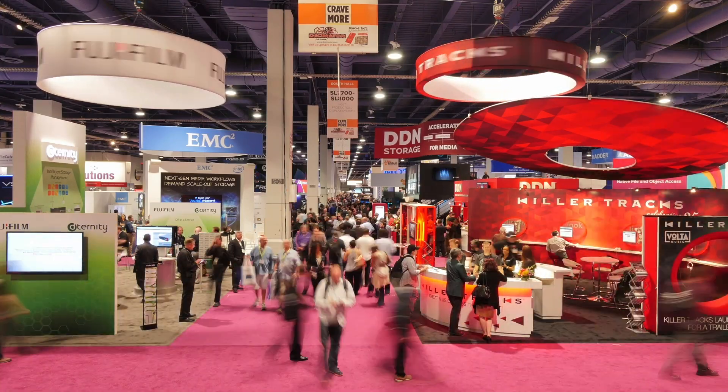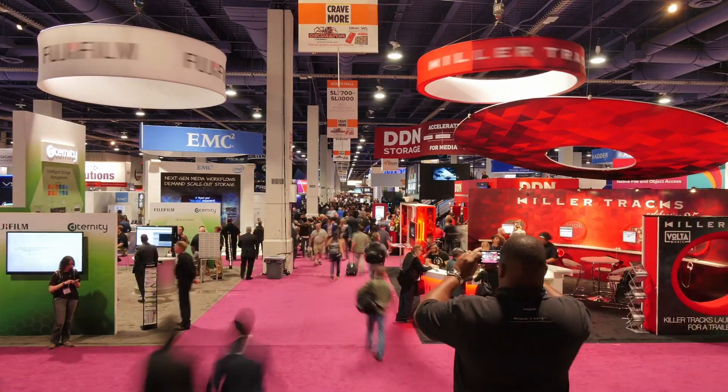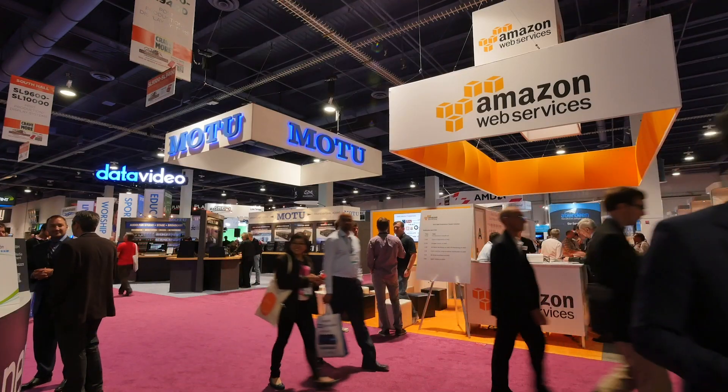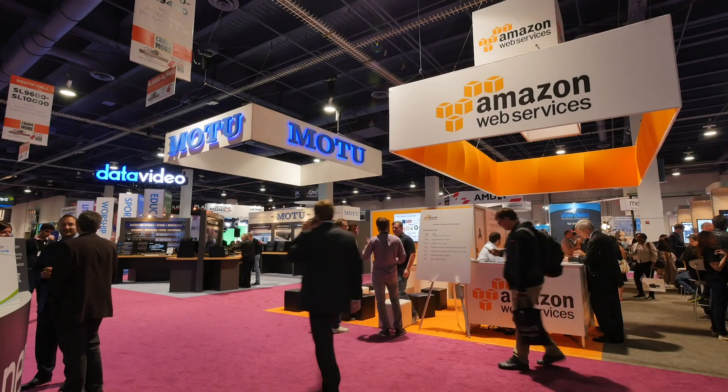Press kits are used a lot at events since reporters and bloggers flock to trade shows to check out the latest products and trends. But don't let the name fool you — a press kit does not have to be limited to the press. Anyone that wants more information on your product or service can benefit from a press kit. A press kit can be given to attendees at your booth, used in pre-show promotion, or used in post-show follow-up.